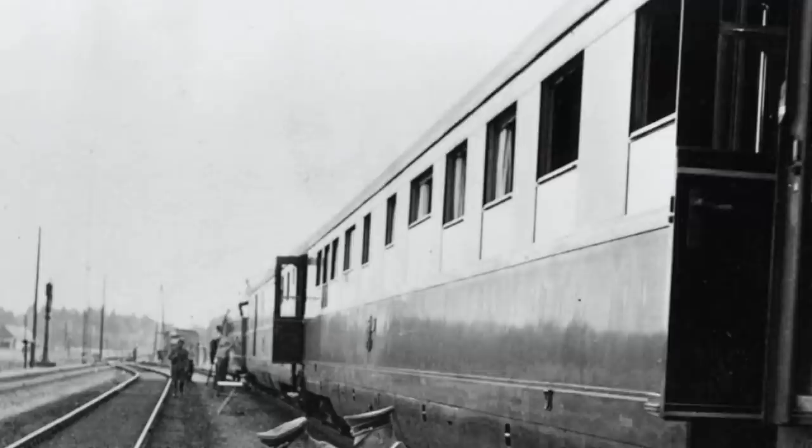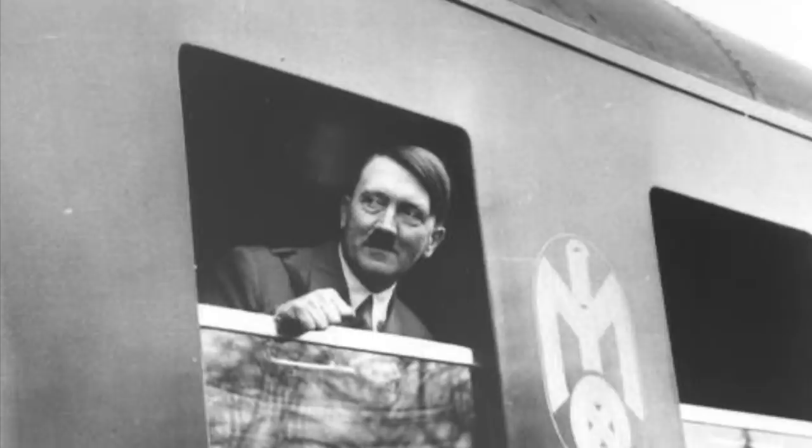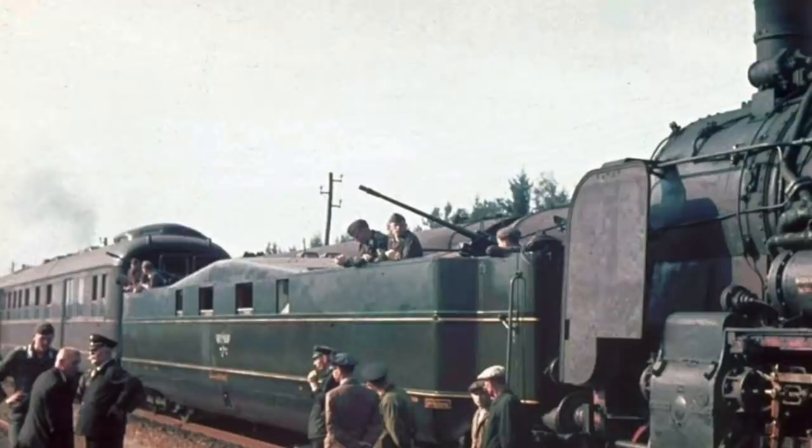After the war, the British and the US shared the remaining parts of the train that had not been destroyed, and these were then used in Germany during the occupation. In the 1950s the cars were given back to Germany, and later Chancellor Konrad Adenauer used it as his personal train. Today, some of the cars are stored in a museum.